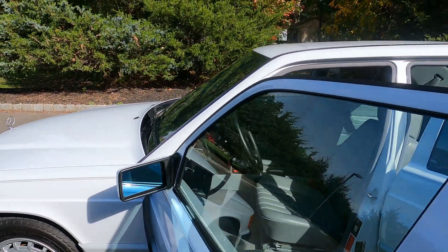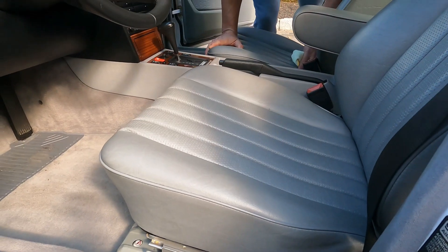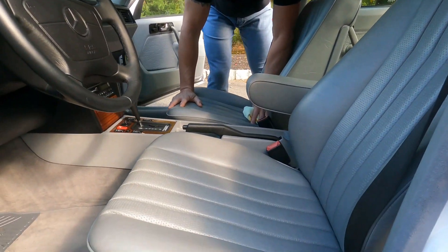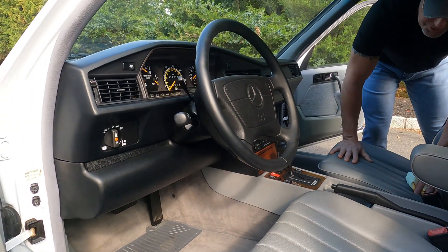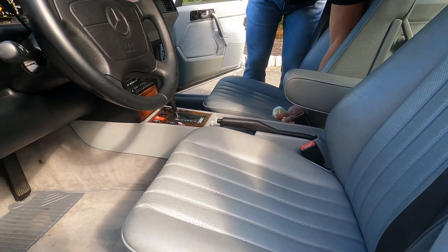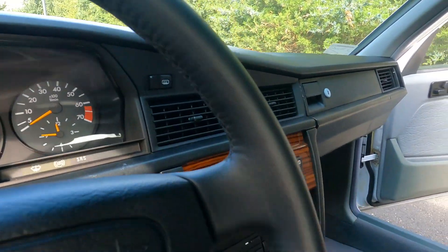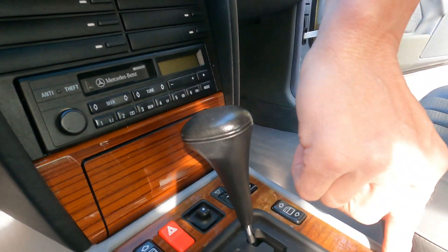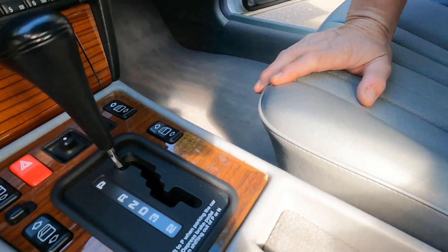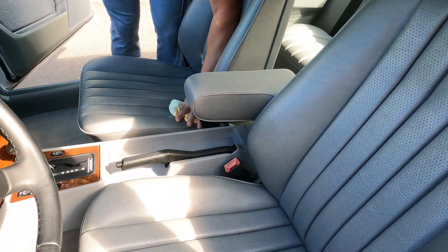Showing the interior of the car: the MB Tex in this car is what you'd expect from a garage-kept car — it's in beautiful condition. The seats are very firm and supportive. The wood is absolutely gorgeous; there are no cracks in the wood, it's very bright. The only imperfection on the wood is a small little chip at the edge of the center console. Outside of that, this wood looks like it was literally just restored — and it wasn't; it's the original wood. The dash pad has no cracks whatsoever.